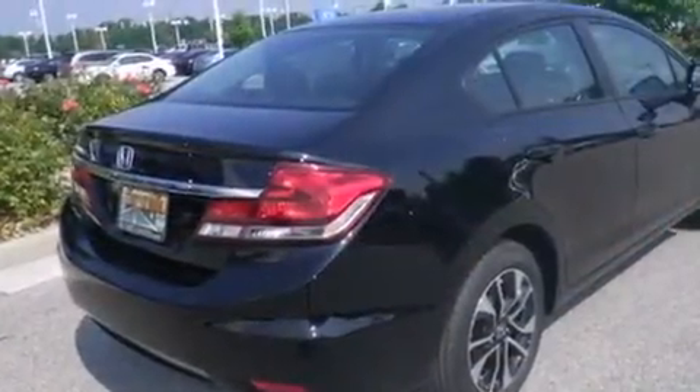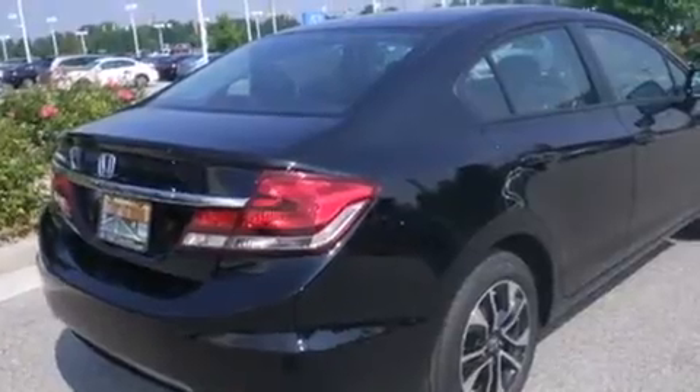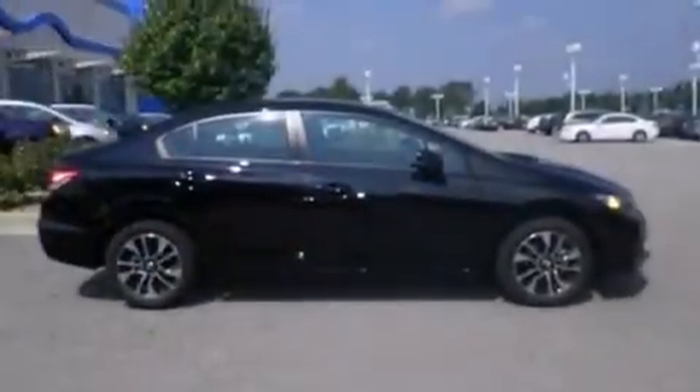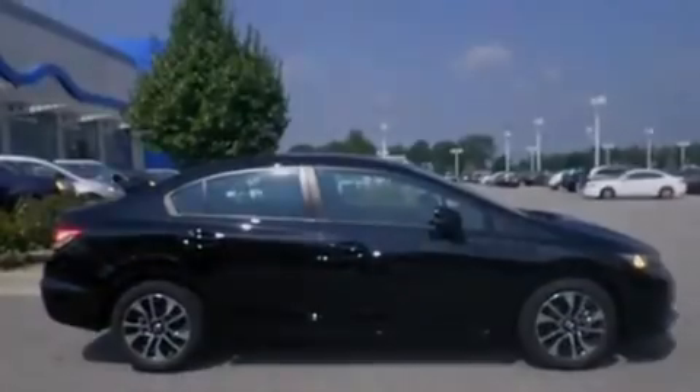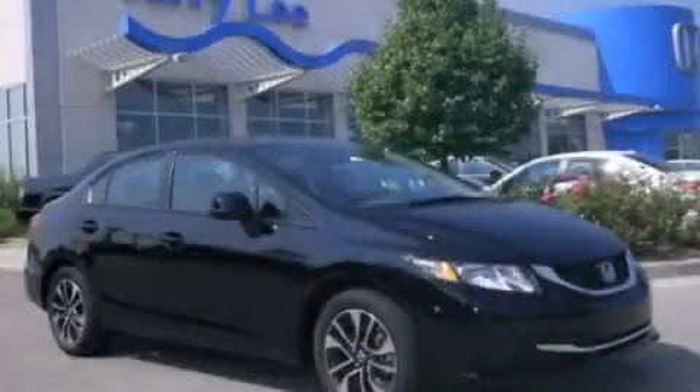Full power accessories, a rear window defroster, and a sunroof enables you to fill the cabin with fresh air at the push of a button. Call now to find out how you can own this breathtaking automobile.